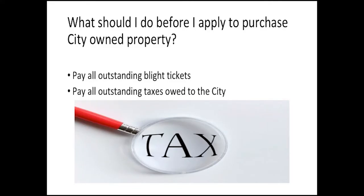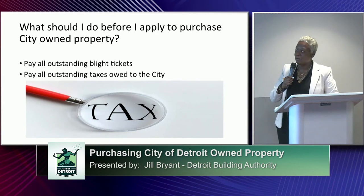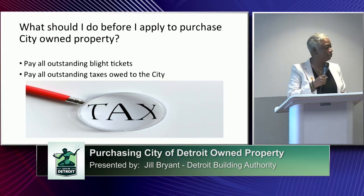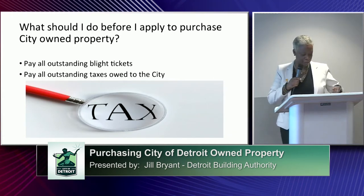What should you do before you apply to purchase city-owned property? I would strongly suggest that you make sure you have paid all of your outstanding blight tickets and any outstanding tickets owed to the city. If we receive your application and you have outstanding blight tickets or owe any taxes, we will cancel your application and send you a denial letter with the amounts identified as outstanding. Once you have remedied the situation, you can bring in documentation to prove that, and we will proceed with processing your application. It is your responsibility to bring that in.